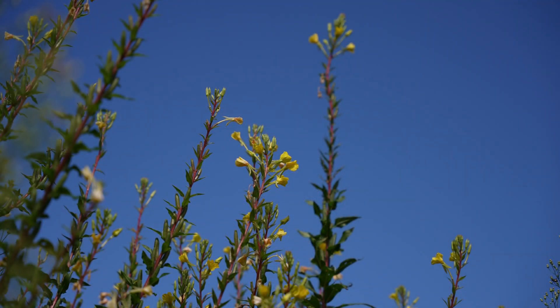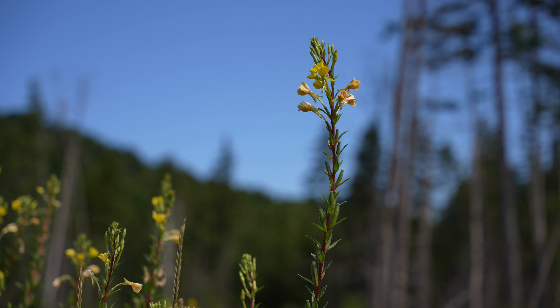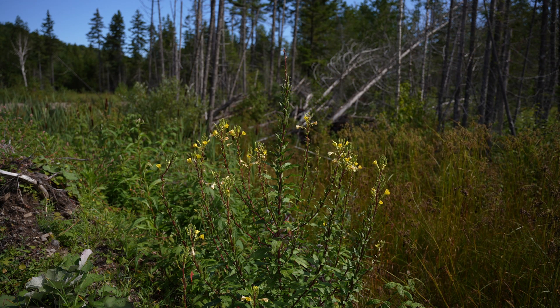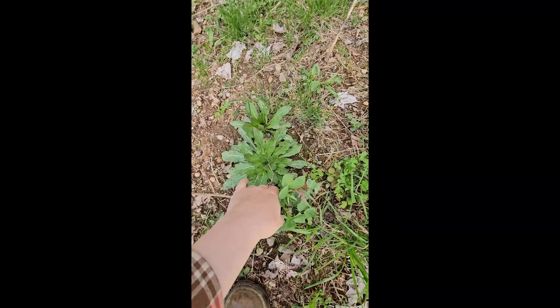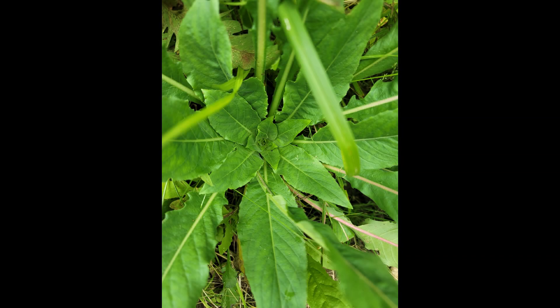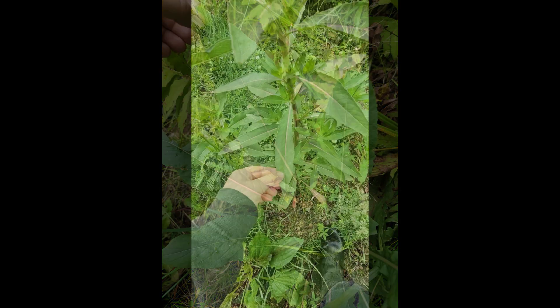Evening primrose likes disturbed areas. You can find it in full sun in areas that have been disturbed by humans — construction sites, roadsides, parking lots, and gravel pits. It really prefers these human-disturbed areas over the wild. This plant is native to North America and it's a biennial, meaning that it typically has a two-year life cycle, growing as a basal rosette of leaves in its first year, and in the second year it sends up a flowering stalk.